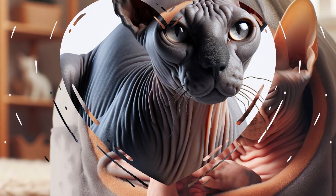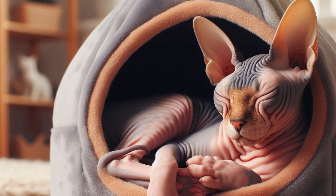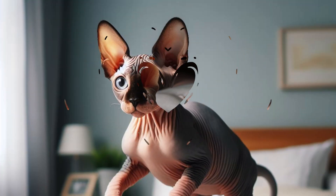The Sphynx cat, also known as the Canadian Sphynx, is a breed of cat known for its lack of fur. This hairlessness is a naturally occurring genetic mutation, and the Sphynx was developed through selective breeding of these animals, starting in the 1960s.